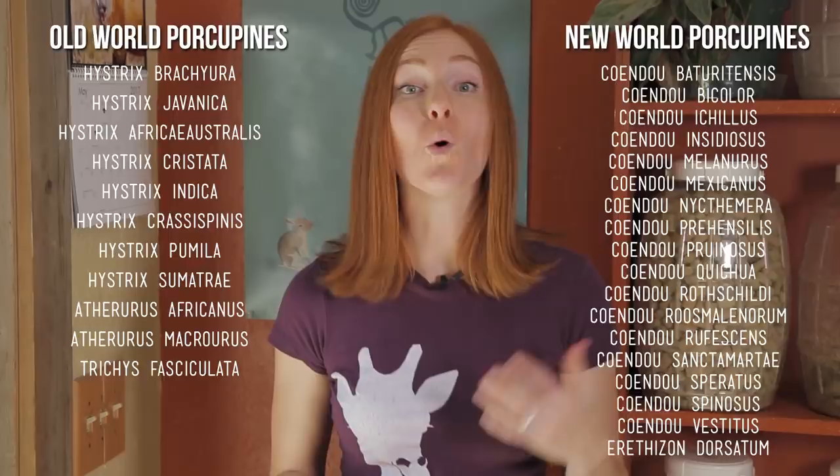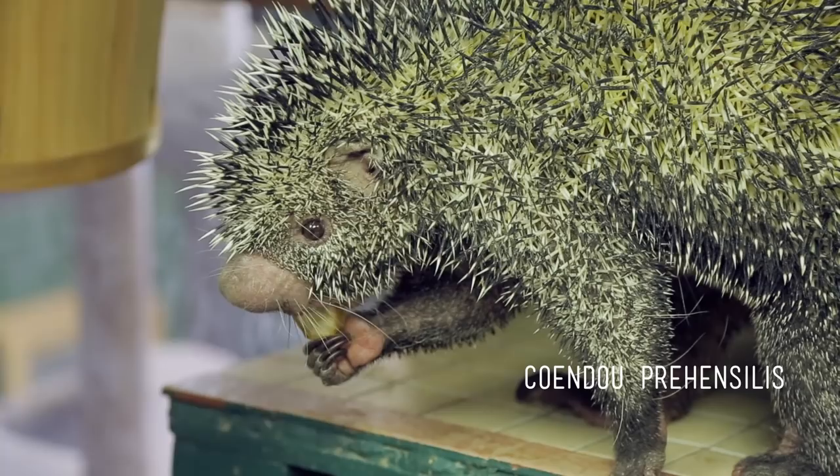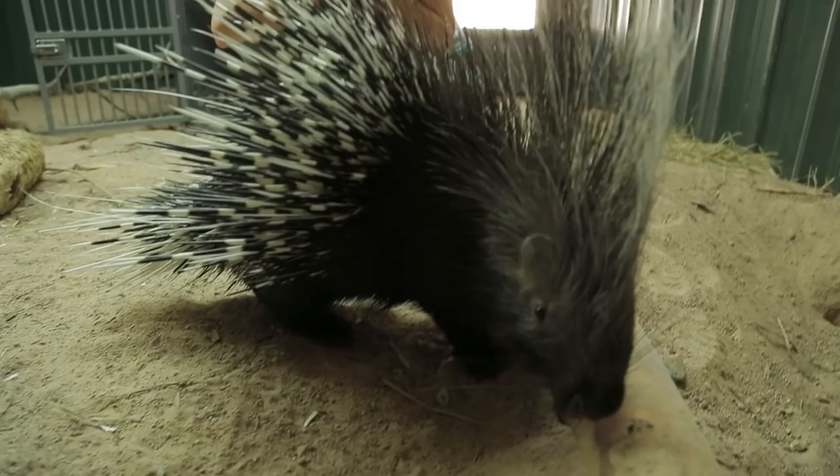Old World porcupines refer to those species native to Africa and Asia, and New World porcupines refer to those species native to South, Central, and North America. Kemosabe is a New World porcupine native to Brazil. His species is Coendou prehensilis, and he's often referred to as a prehensile-tailed porcupine. His quills look like this.